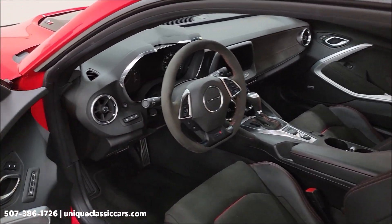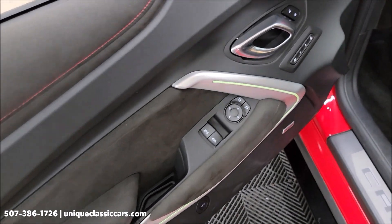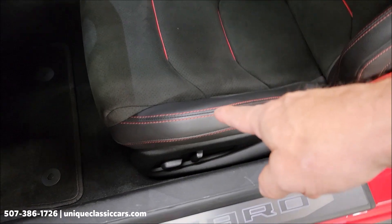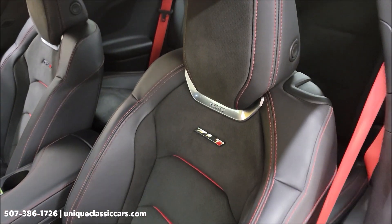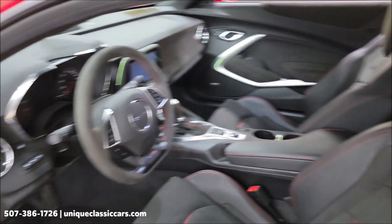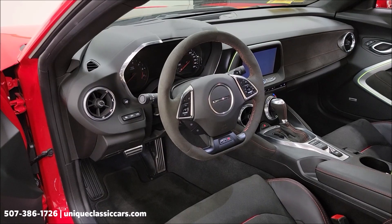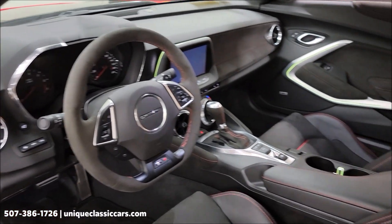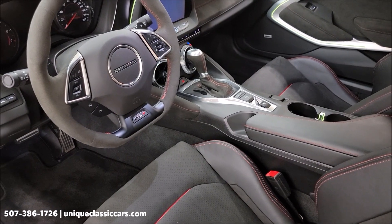Of course you're going to have all your modern amenities from memory seating to windows, locks, mirrors, and power seat. We have the black interior with red hot stitching and inserts, Recaro seats with ZL1 logo throughout, all your steering wheel controls, heads-up display, driver information center, the 8-inch diagonal screen with MyLink, center console with the shifter and all your drive modes.